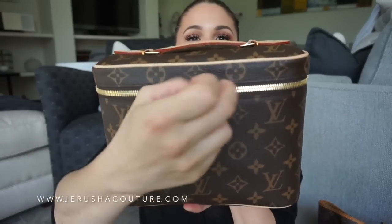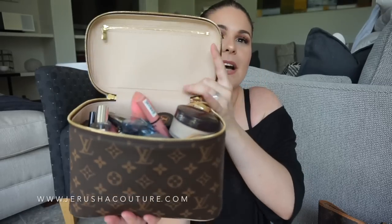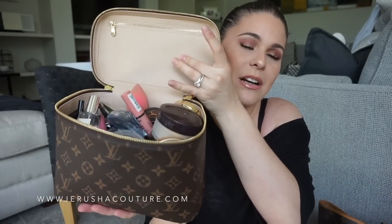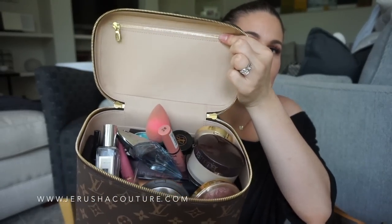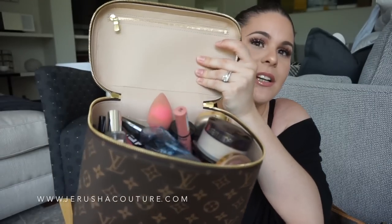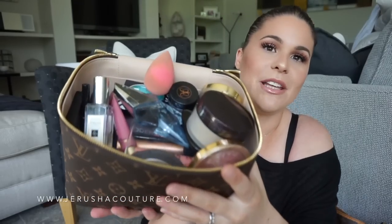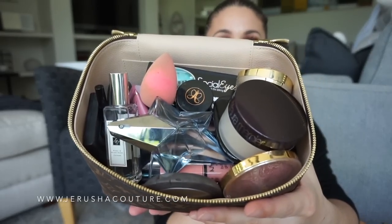I did get a question about whether it sits flat on the bottom — and it does. It's very similar to the Speedy 25 Bandoulière in terms of its small height-versus-width-versus-depth base shape. It holds well and doesn't sag. Up close, we have beautiful double zipper pulls all the way around. You flip it up and there's a flat compartment with a zipper inside. I just grabbed this off my luxury wall and threw everything in.